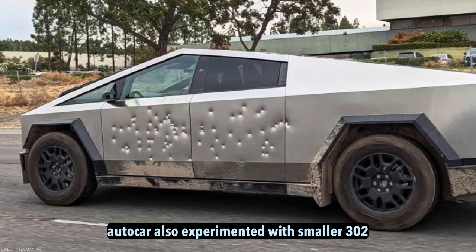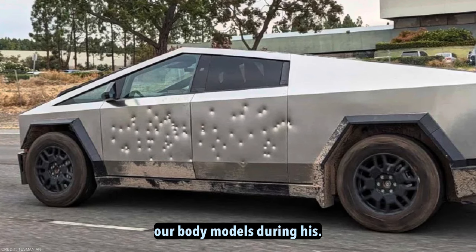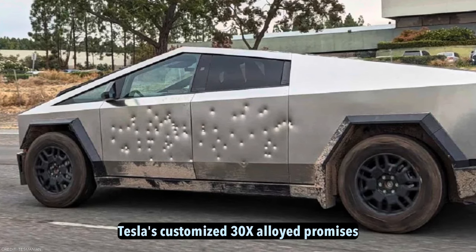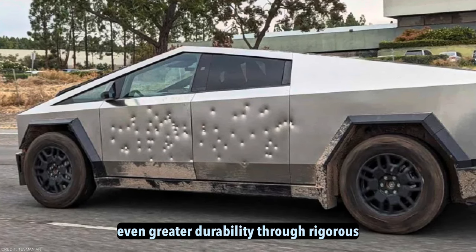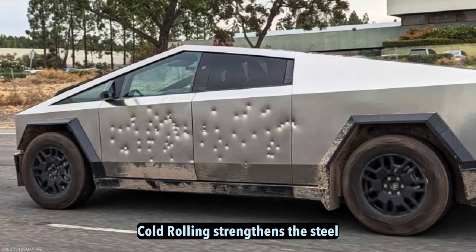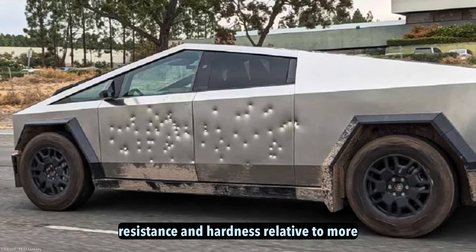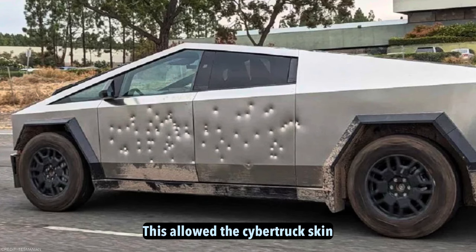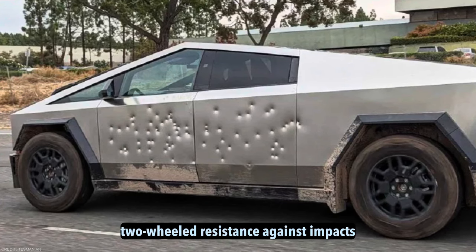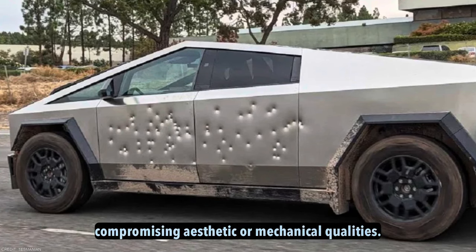Independent truck brands like Autocar also experimented with smaller 302 alloy-bodied models during this period. Tesla's customized 30X alloy promises even greater durability through rigorous cold-working processes. Cold rolling strengthens the steel microstructure, enhancing corrosion resistance and hardness relative to more common grades. This allows the Cybertruck's skin to resist impacts, punctures, and the elements without compromising aesthetic or mechanical qualities.